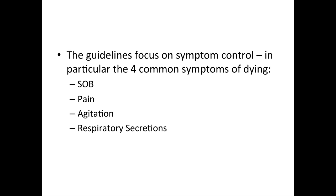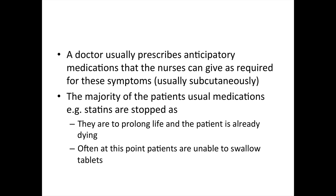The guidelines essentially focus on symptom control — in particular, the four common symptoms of someone dying. These are shortness of breath, pain, agitation, and respiratory secretion. It also involves the prescription of what we call anticipatory medications. These are specific medications tailored to those four symptoms, prescribed in anticipation of the patient needing them. The nurses can give them as required, and they are usually prescribed subcutaneously.